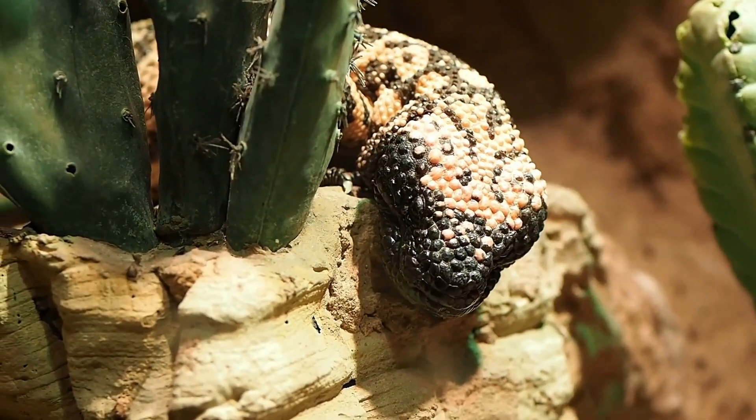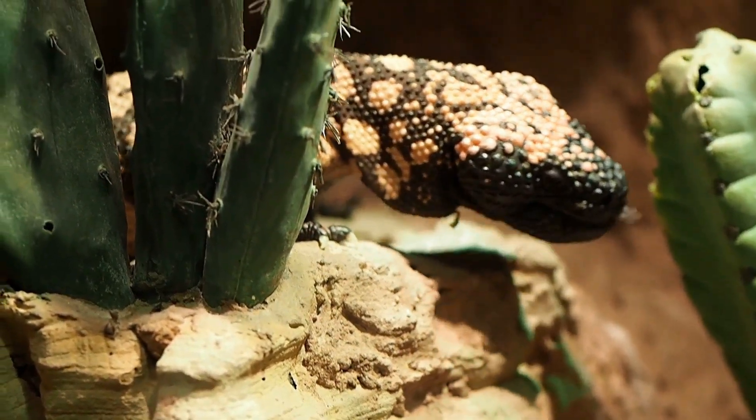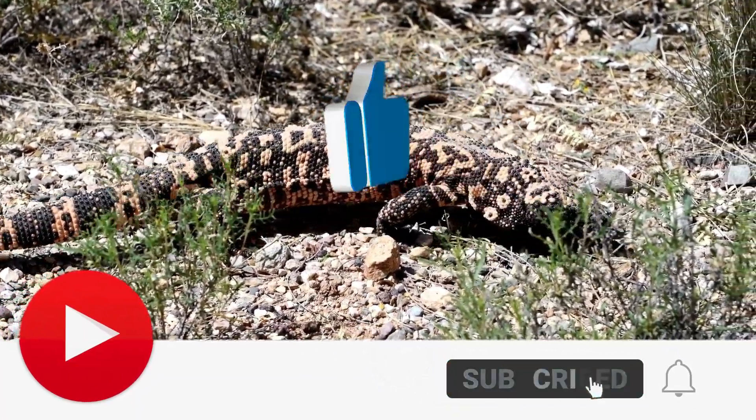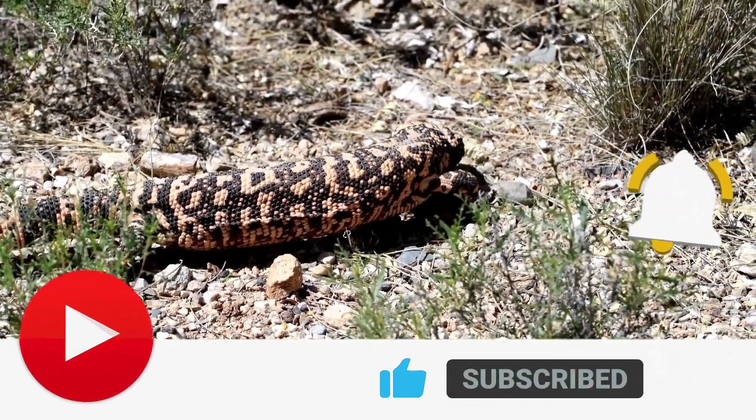If you learned something new about this incredible lizard, hit that like button and subscribe for more amazing animal stories. What creatures should we explore next? Let us know in the comments below!